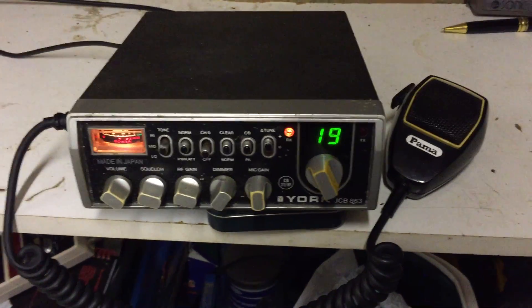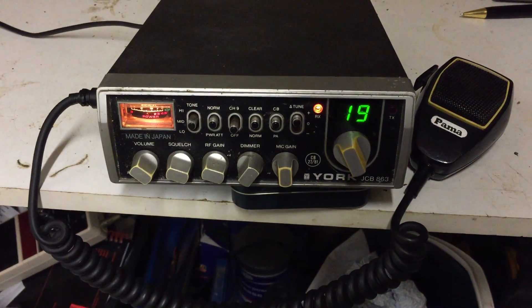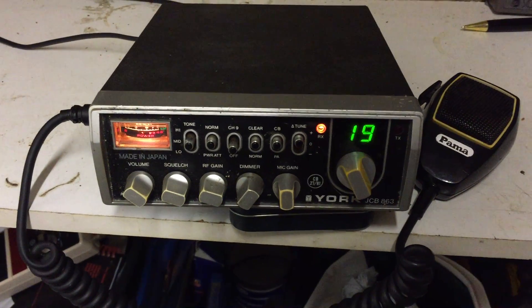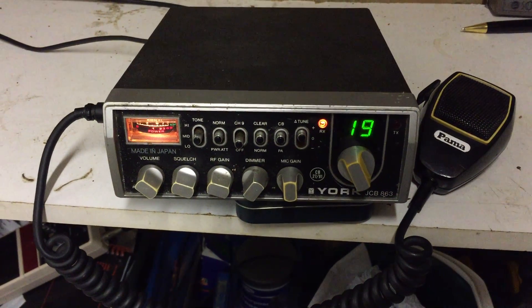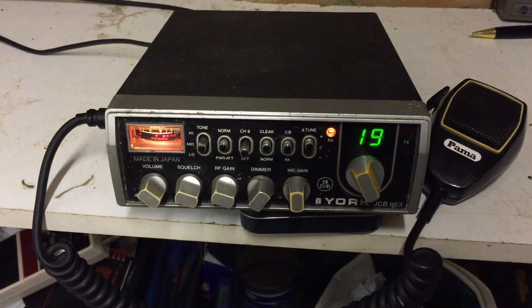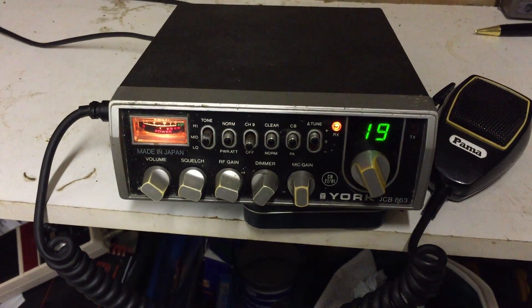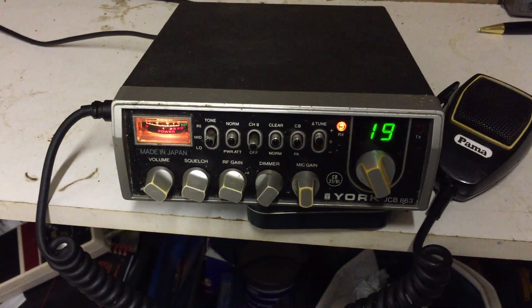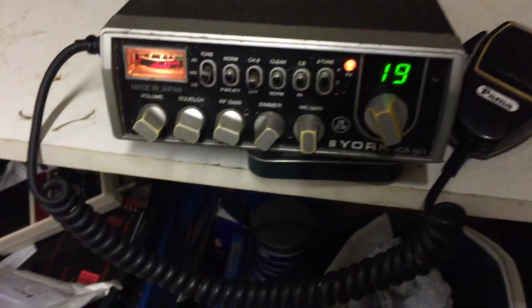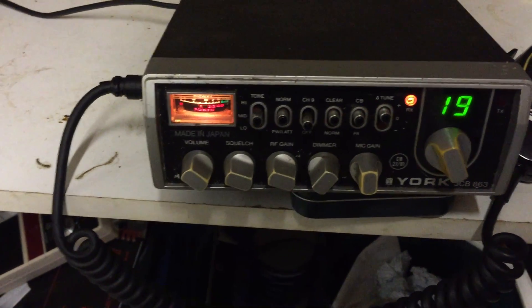Hi guys, it's CharlieTango1994 back with another YouTube video. Now it's the turn of the York 863. I've done a previous video of the York 861, so if you look elsewhere on this channel I might put a link on this video to it. I've done a review of a different York rig and this one is slightly more feature-rich in that it's got a bunch of knobs and buttons on it which the 861 doesn't have.